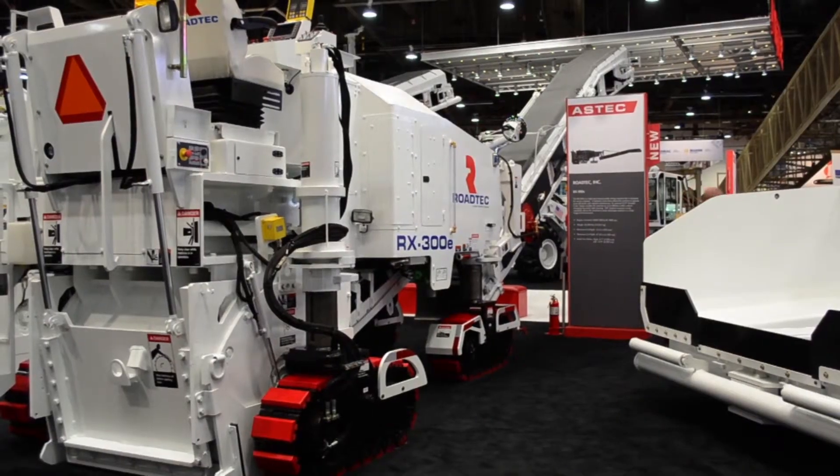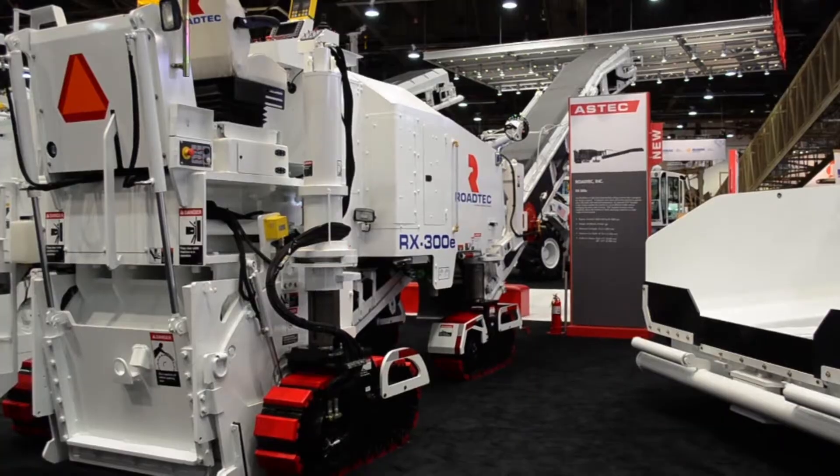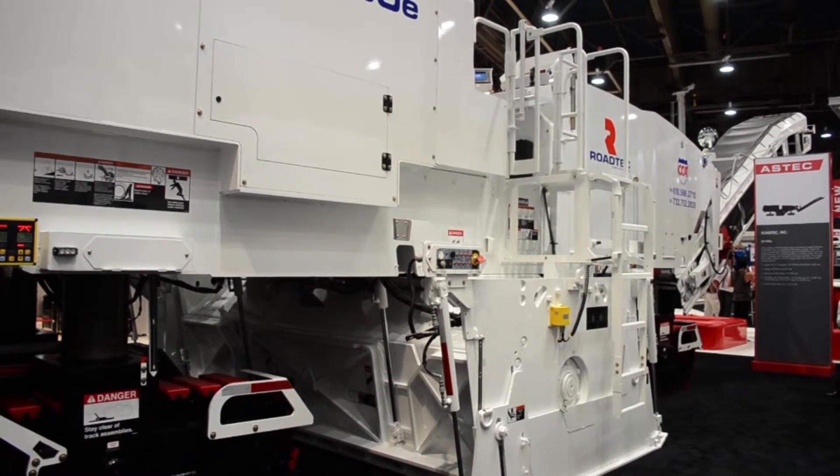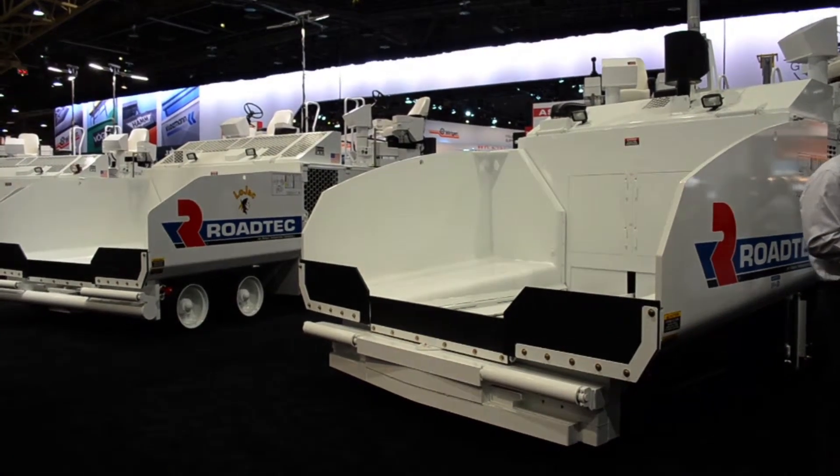As far as other equipment, we have many new milling machines — all of our E-Series milling machines, the 900, 600, and the 300 on display. The newest one is the RX300. It's a 1.2 meter milling machine; it can also be set up for 1 meter, mainly for commercial and residential work.